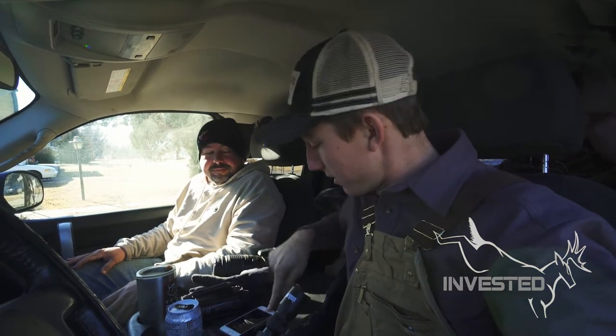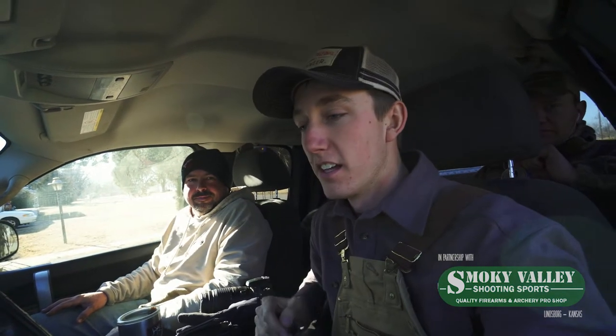Good morning guys, we are headed out to check traps this morning. It's Thursday, the 4th of January 2018. We had some horrid temperatures starting out — we had minus 8, it is now 25 degrees, so it feels like a tropical monsoon. We caught a bobcat and a small mess of coons, and we're heading out to check now — really excited.